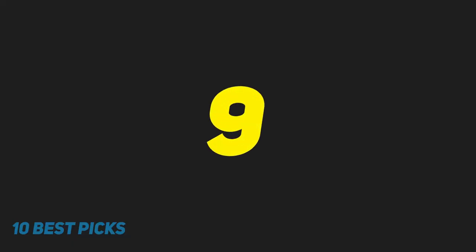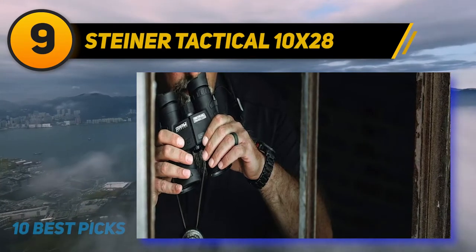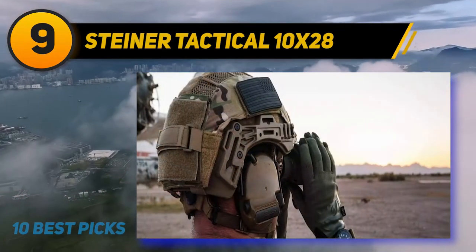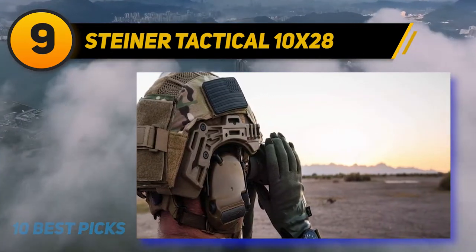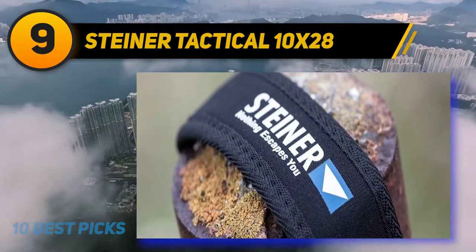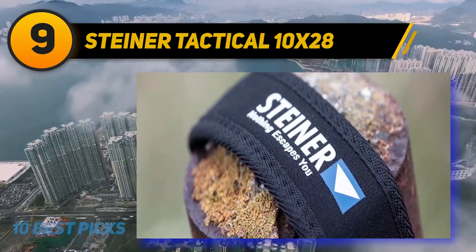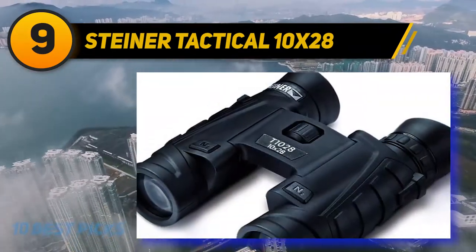At number 9: Steiner Tactical 10x28. Steiner optics have a reputation for toughness, and these tactical binoculars may be their toughest yet. Made with military-grade rubber armoring, they offer a level of rugged reliability that is hard to match. These binos are also O-ring sealed and filled with nitrogen gas to prevent fogging even in the worst weather conditions.